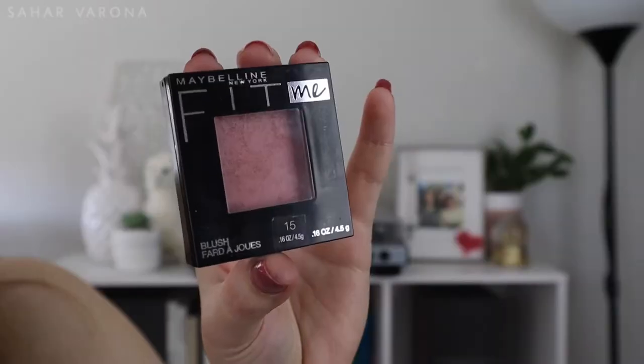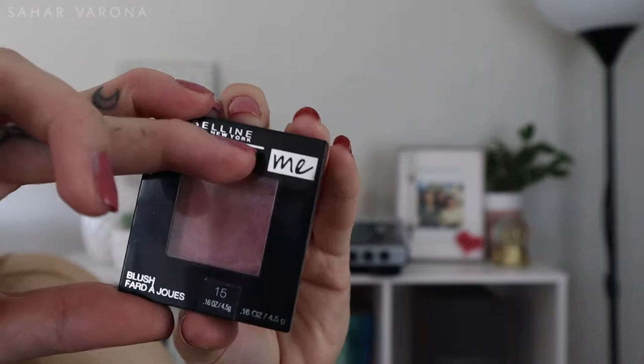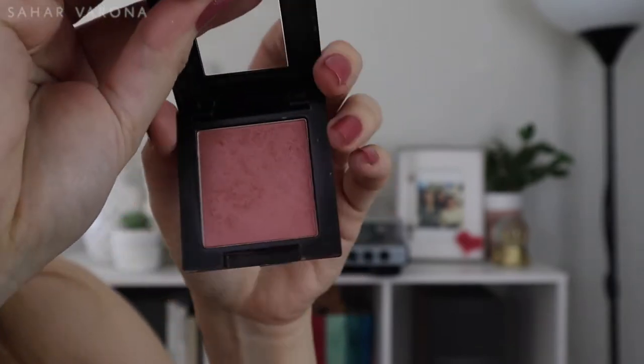Speaking of blush, I have been loving the Maybelline Fit Me Blush. This was on sale — I always try to buy my makeup on sale. This one is in the color Nude and I just really love it. It's a very natural color for my skin tone. It's not too pinky like springtime pink, but it's not too mauvey like autumn mauve. I thought it was a matte blush, but it's actually got this glow to it, but not too glowy — it's a very natural flush.